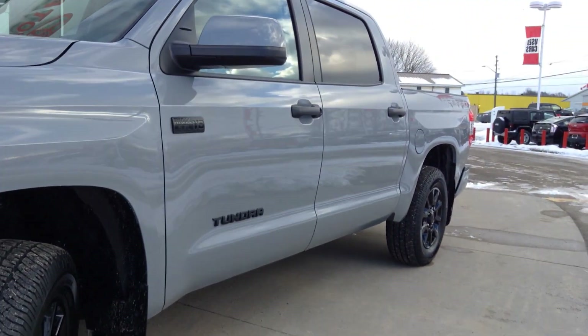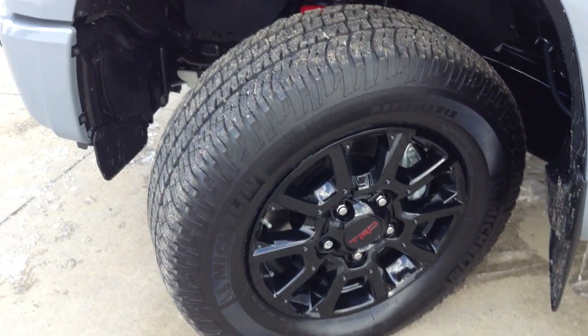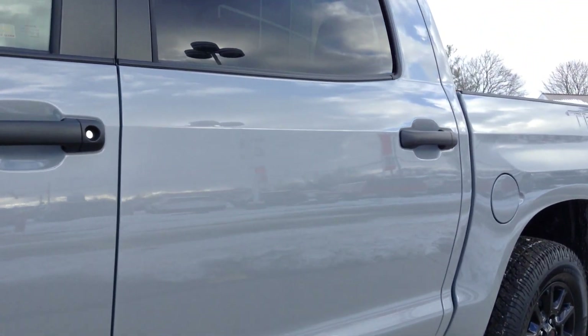They took all the chrome away for this package, blacked it all out, and added TRD performance parts. This one is in the cement grey in the Crewmax.